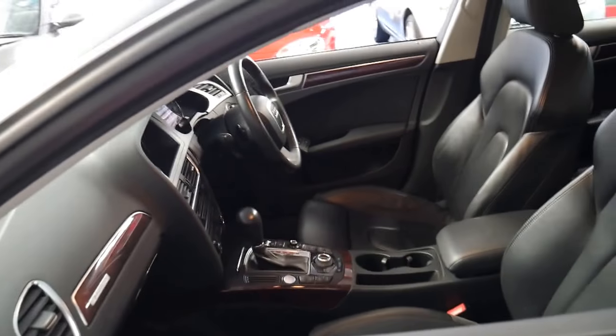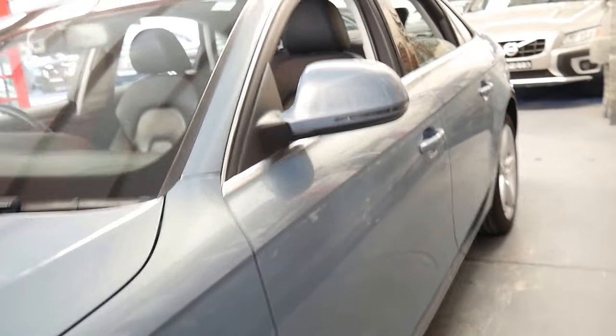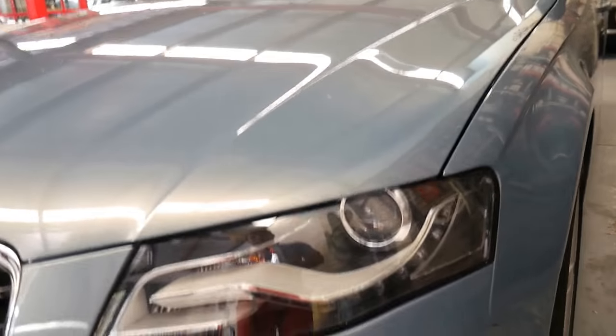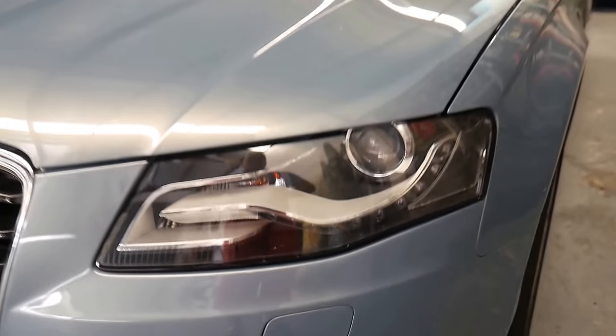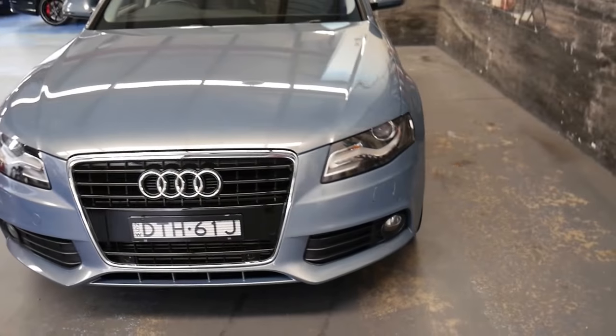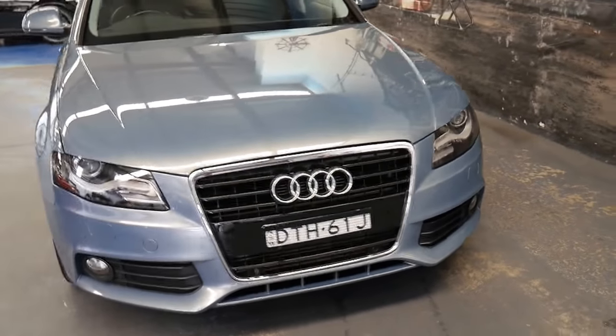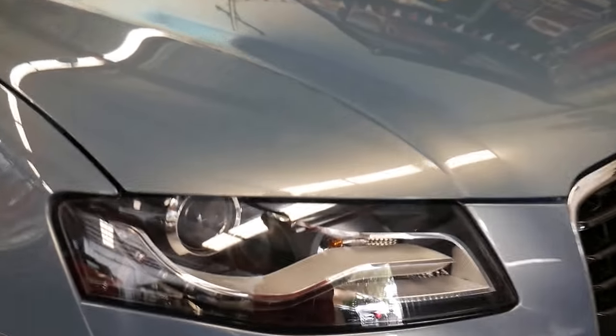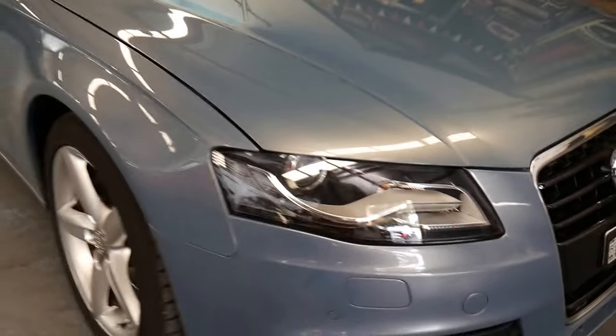It's got two original keys — normally cars at this age only have one key, the other one having been lost somehow. It's also got Xenon lights, daytime running lights, parking sensors on the front and parking sensors on the back. So for a 2009 model it actually looks a lot more modern because it does have all the gear. The headlights look a lot better than the standard halogen lights.